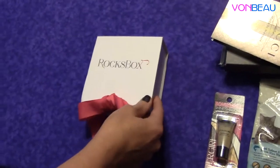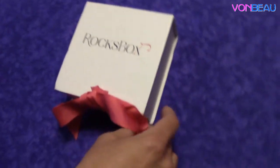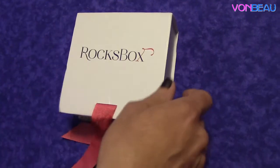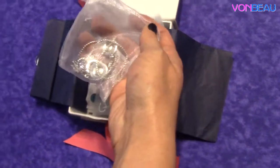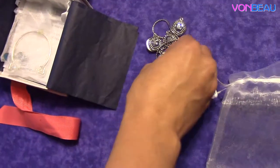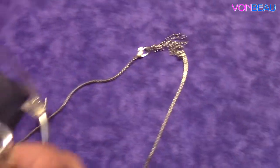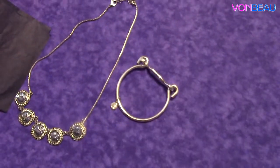This next one here is pretty cool. This is Rock's Box, and they are like a jewelry rental subscription service. They were offering the first month for free, and then after the first month, if you decide that you like what you get, all you pay is $19 a month. You keep the jewelry as long as you want, and then when you're tired of what you have, you return it, and they send you new jewelry. Another cool option is if you get something that you just can't live without, you can purchase it. So this month in our Rock's Box, we got this necklace and this bracelet. It's different, looks kind of industrial, like the latch on your fence gate or something, but it's cute.